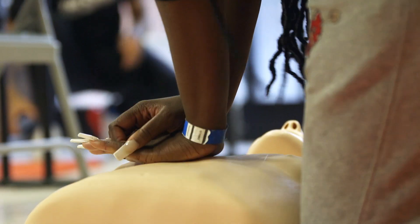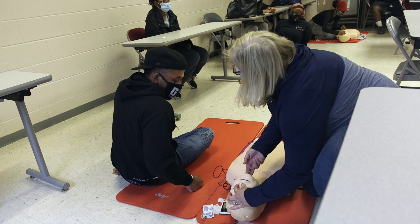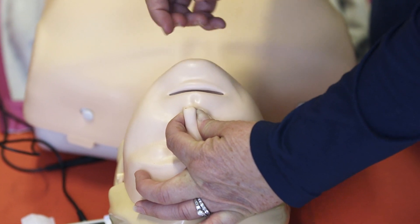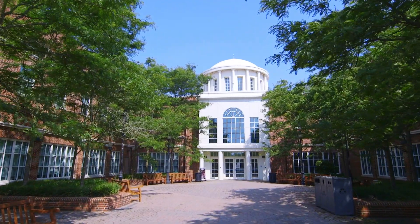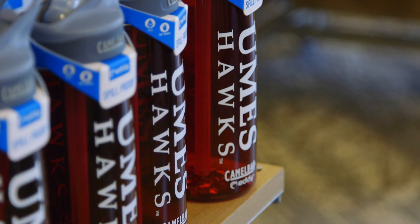We have two tracks that students can choose from. One is a clinical track and one is a health fitness track. This allows students to pursue professional careers after their undergraduate degree — the clinical track can lead to physical therapy, occupational therapy, athletic training, and clinical sciences. The health fitness track allows students to become a personal trainer, work for parks and recreation, and many other options in the department of kinesiology.